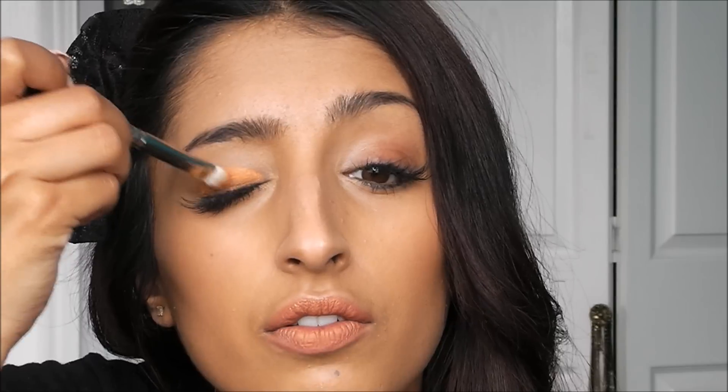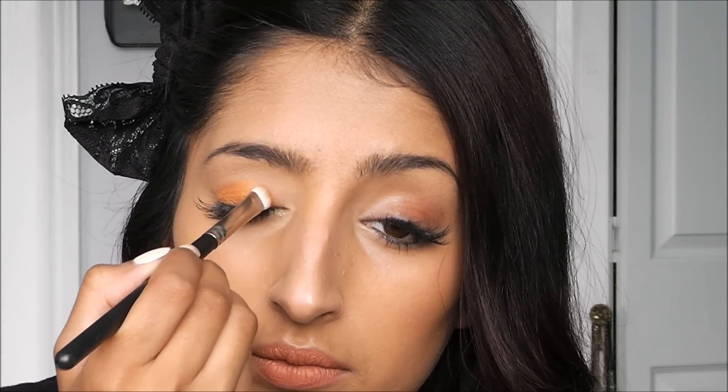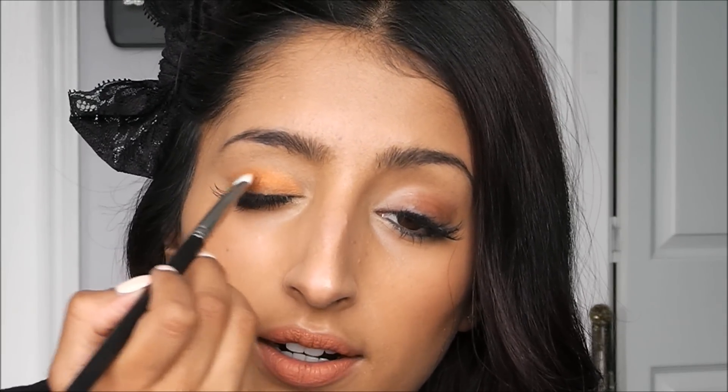I do have eyelash extensions on right now, so I'm not supposed to wear too much makeup. That's another reason I'm going with the cream — compared to a loose eyeshadow that might fall into the lashes. I'm just patting it on. I didn't put anything on underneath, just my regular foundation. To get the best color, you want to pat eyeshadows on. Because this is a cream, we can try to spread it out a little bit more, but not too much.